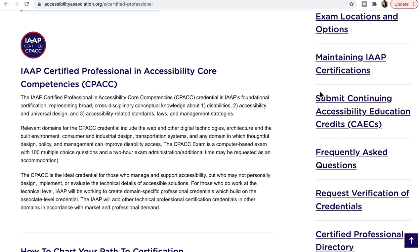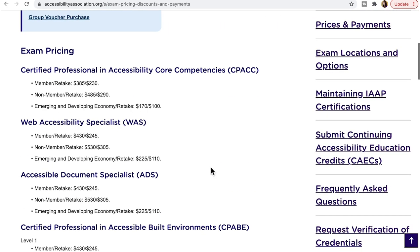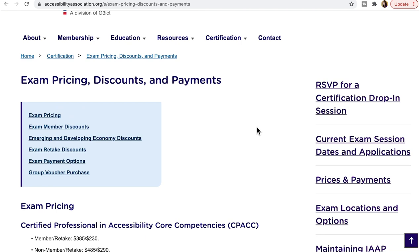Next, looking at prices and payment: it is a couple hundred dollars to take the CPACC certification. If you're a member, it's just under four hundred dollars; if you're not a member, it's just under five hundred dollars. If accessibility is relevant to your job, this is a great opportunity to ask your employer for financial help with the certification, as well as time to study for it.